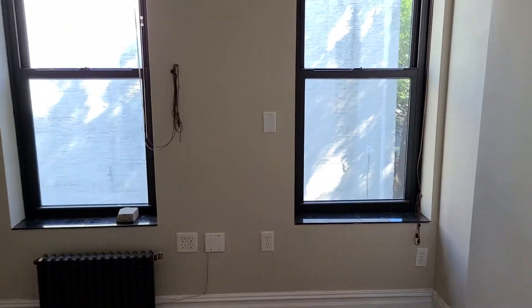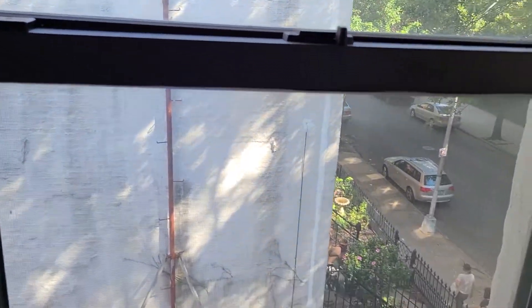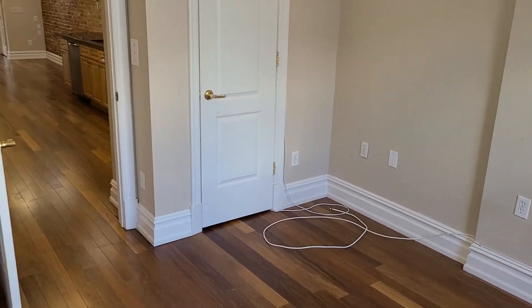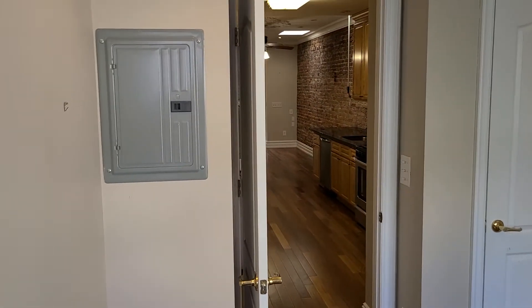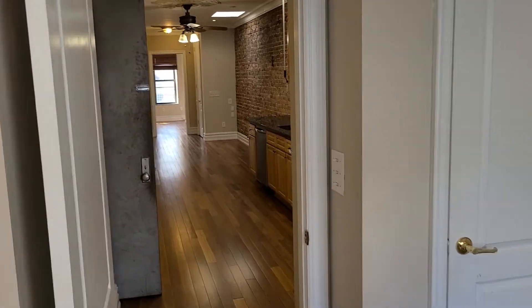This bedroom is facing the back, so it's nice and quiet. You have a closet with circuit breakers, just in case your electricity goes out — no need to call that trusty super.